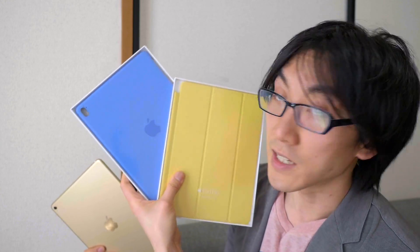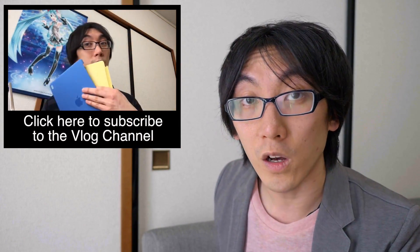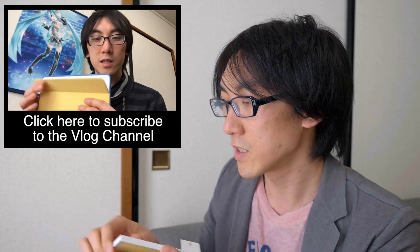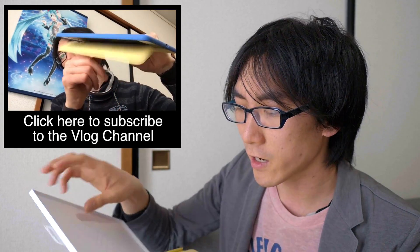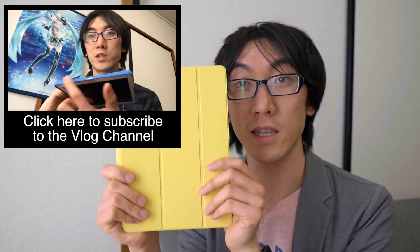The first thing I want to do before I even switch it on is try out my smart cover and silicon case, which I got yesterday. I actually made a vlog video — I've made a new vlog channel so you can see more casual stuff and things I don't have time to edit. So this is the smart cover and this is the silicon case. I will be unboxing this as well.